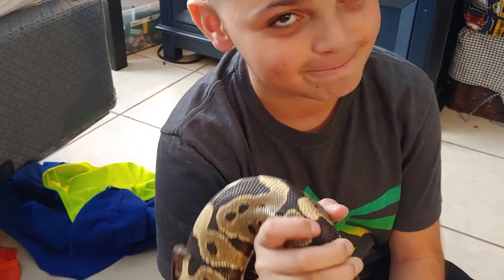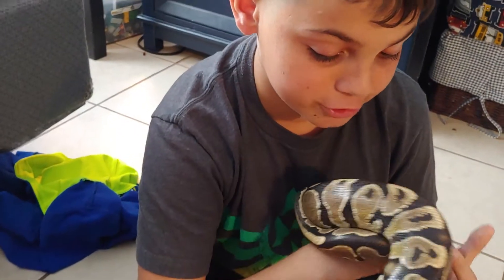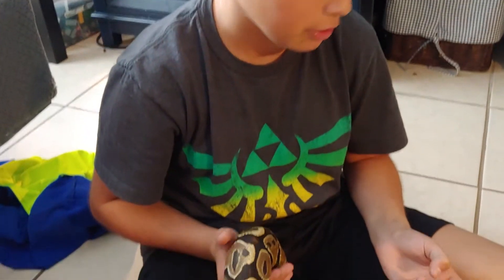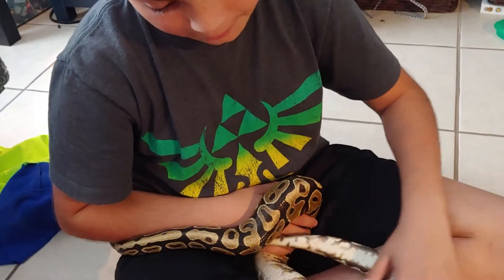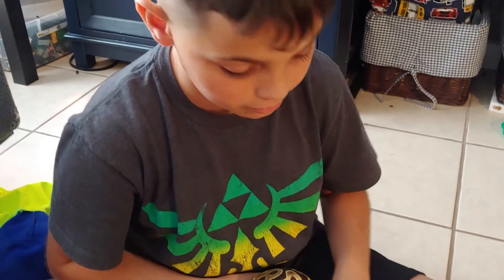Remember to like and subscribe. My goal is 100 subscribers, and when we hit 100 subscribers I might buy myself another snake. Stay tuned — when I hit 100 subs I'm buying a new snake.